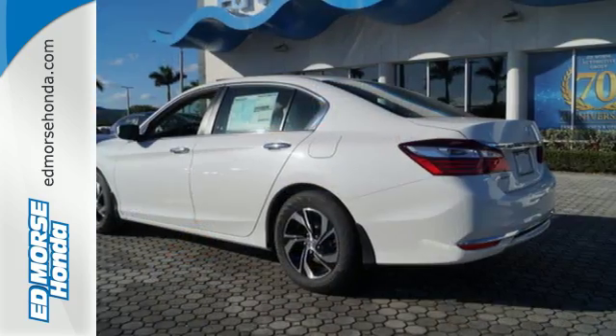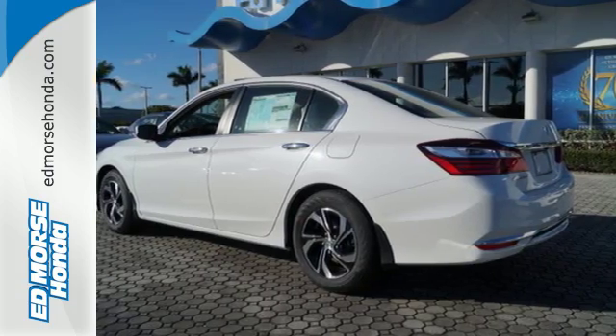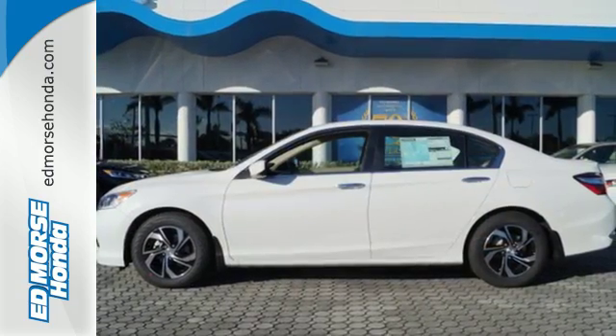And with dual-zone climate control, Bluetooth, and the iMID with 8-inch high-resolution screen, you'll enjoy your drive even more.